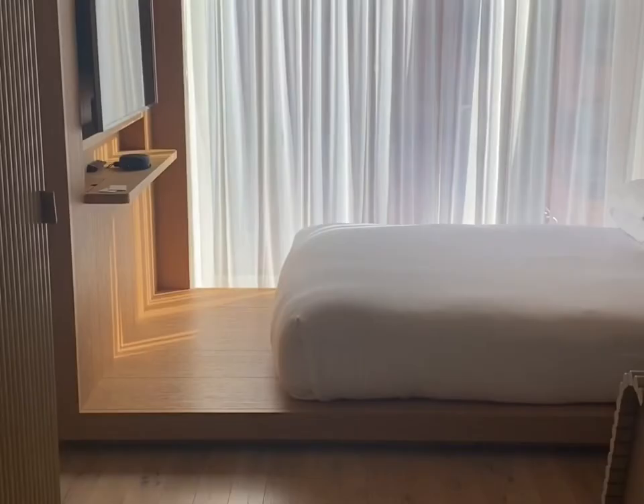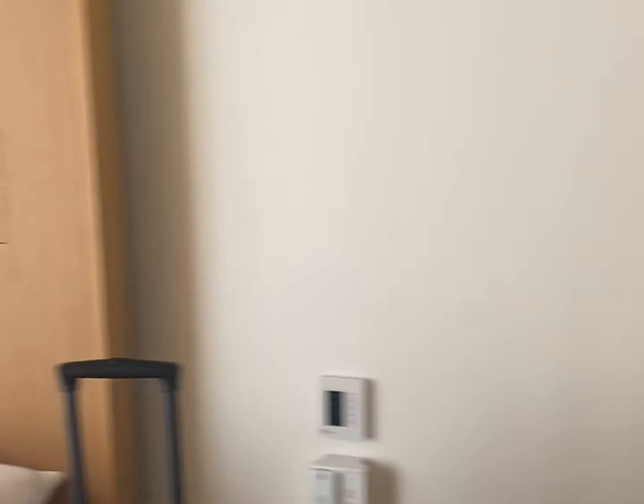Hello, how are you? So this is the room. It's kind of small, but it's really, really nice.